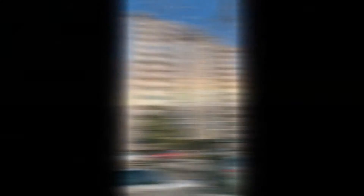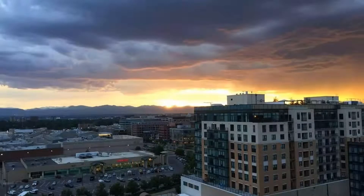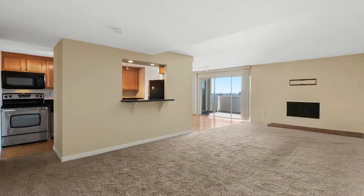This spacious unit lets you enjoy wonderful views of the city at the comfort of your own private balcony. You will love the open living area with nicely carpeted floors, wood fireplace, and high ceilings.